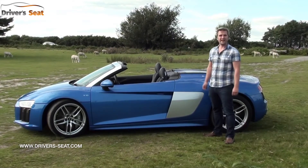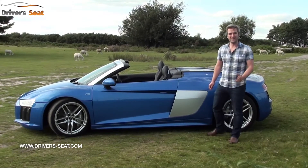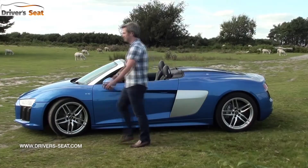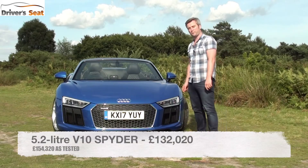This Spider with its electrically operated fabric roof lowers in 20 seconds and at speeds of up to 31 miles an hour. The R8 costs £132,020.